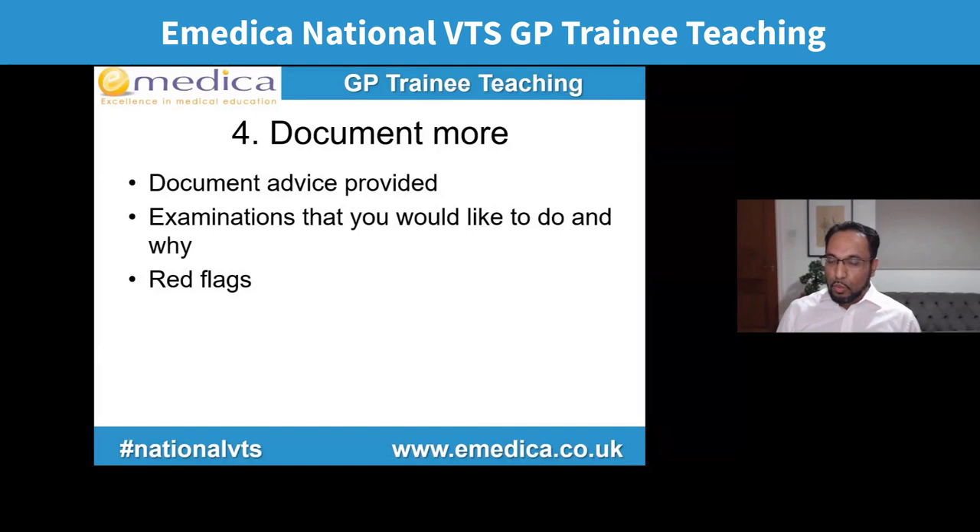Tip four: document more. Think medico-legally. It's more risky when doing remote consultations because things you might see in person — poor video quality, bad audio — can be missed. Document any advice about follow-up, red flags, and when they should contact you. Document any examination you'd like to do and why you couldn't do it because it's remote, and ask them to come in to be examined. For example, if you're worried about papilloedema in someone with a bad headache, you can't examine the fundus remotely — document that and arrange for them to come in.